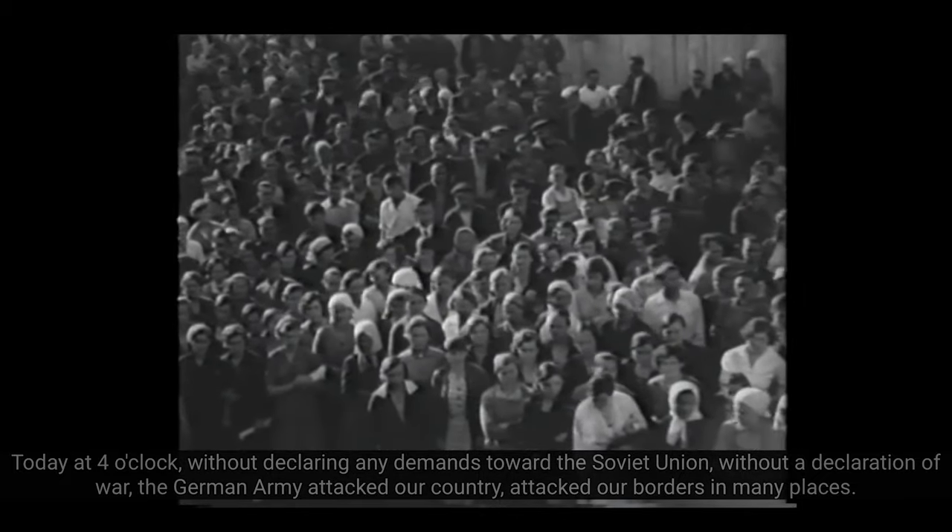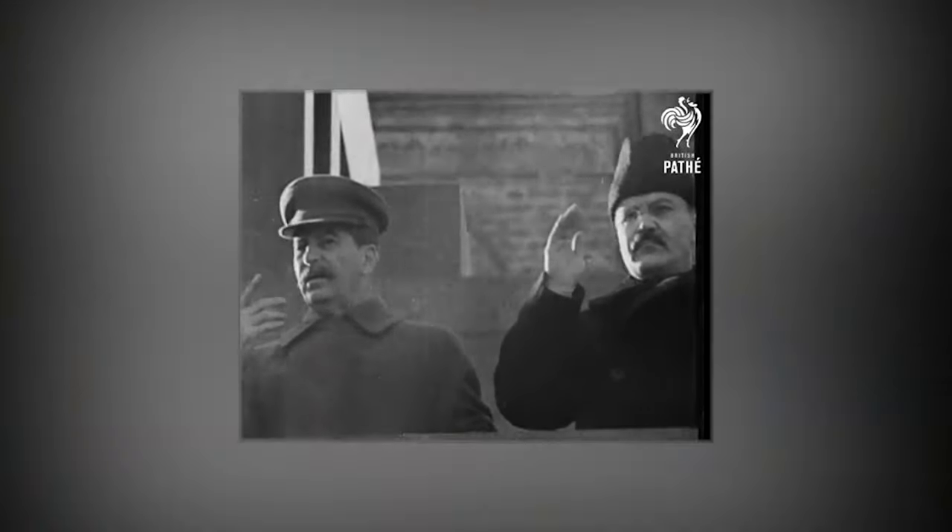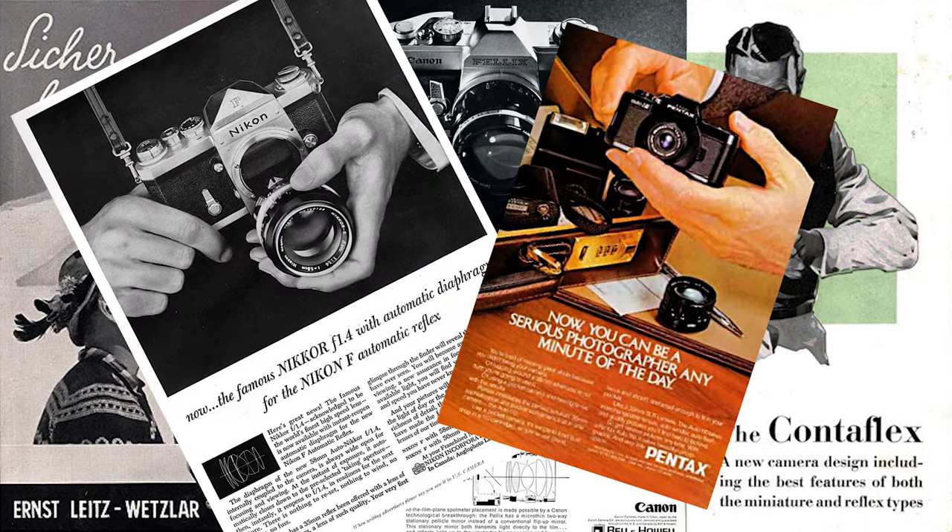Roped into the war, Russia suddenly needed to develop their own optical instruments for their army — the Red Army. Before the war, Russia's primary suppliers of optical instruments came from companies like Zeiss, Leica, Canon, Nikon, Pentax, and Fujifilm.